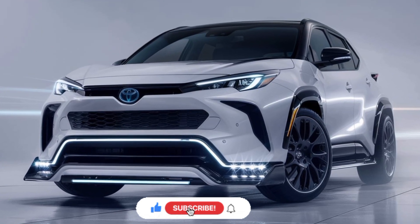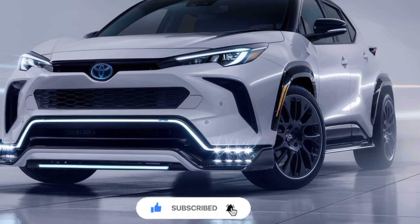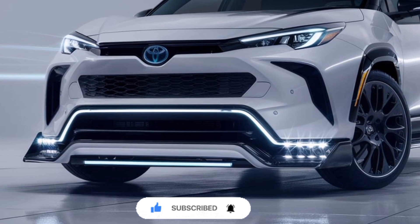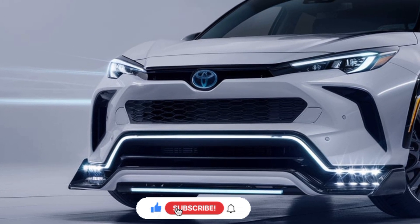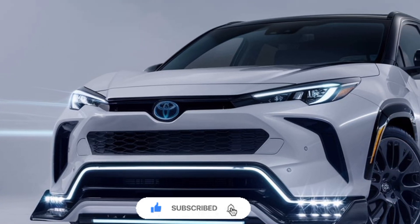Hello everyone, welcome to my YouTube channel Drive Dynasty. The 2025 Toyota Prius is a highly anticipated hybrid vehicle that offers a striking blend of cutting-edge technology, exceptional efficiency, and a refined design. As the latest iteration of Toyota's iconic eco-friendly car, the 2025 Prius raises the bar for sustainable transportation.